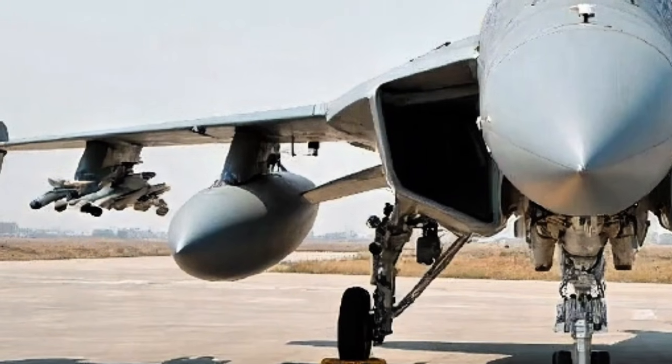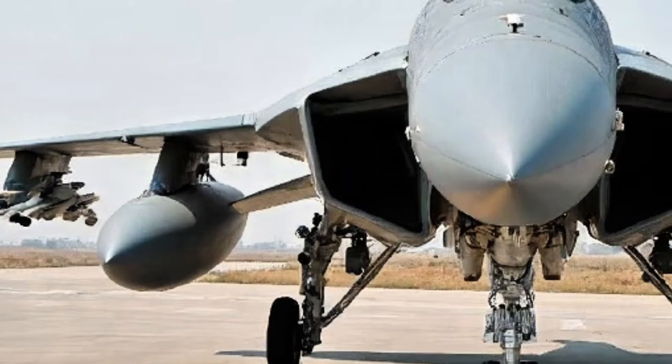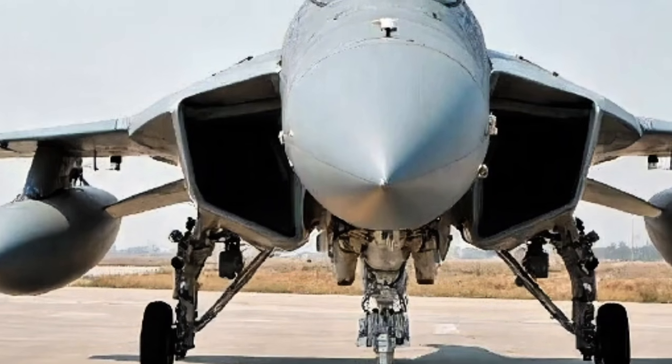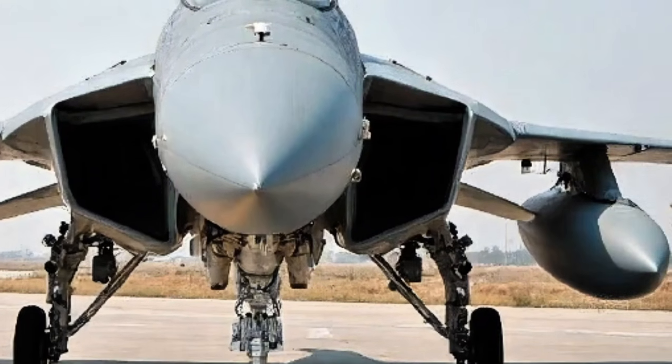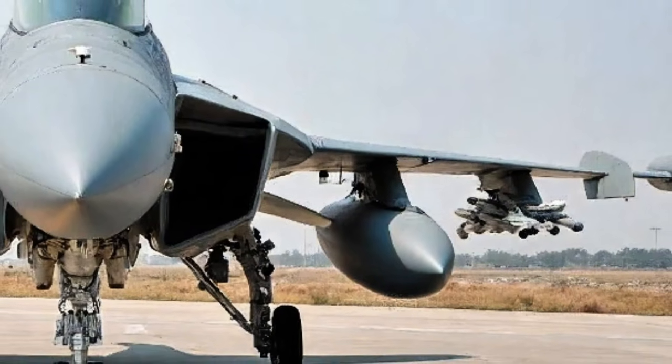Starting with the exterior, the 2025 JF-17 has undergone subtle yet significant changes. It retains its compact and aerodynamic silhouette, optimized for agility and speed, but with improved stealth features.